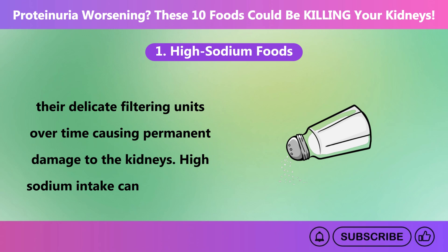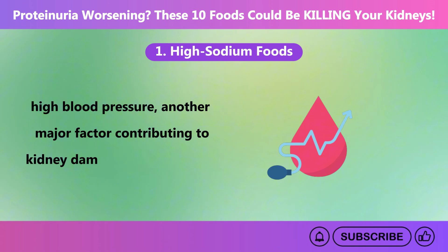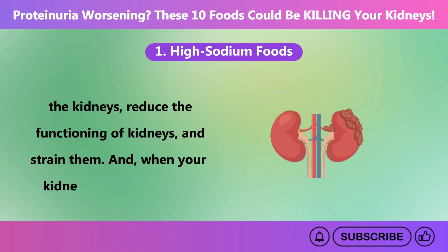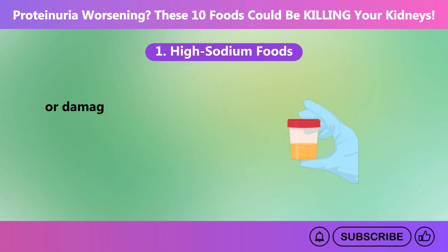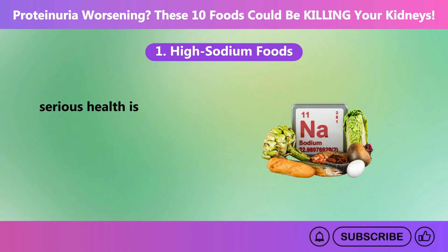High-sodium intake can also lead to high blood pressure, another major factor contributing to kidney damage. It can damage blood vessels supplying the kidneys, reduce their functioning, and strain them. When your kidneys are overworked or damaged, protein loss in urine becomes more likely, signaling declining kidney health and further causing serious health issues.